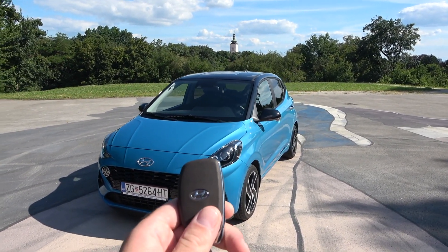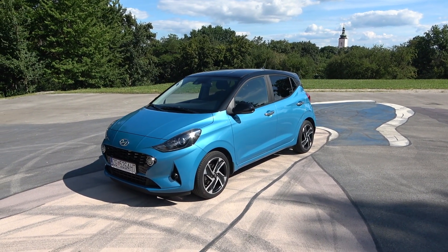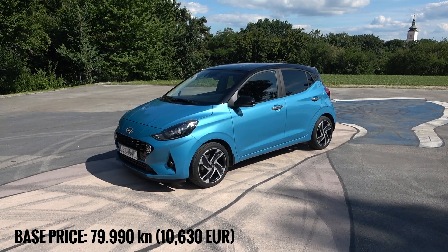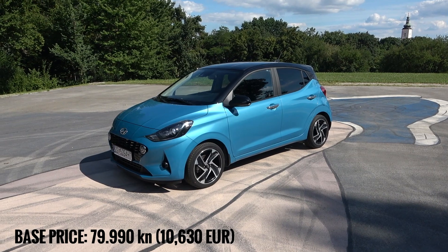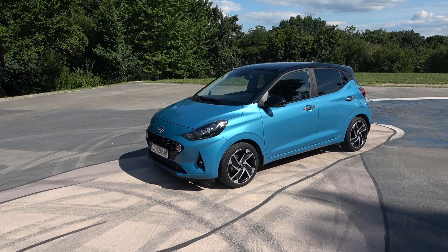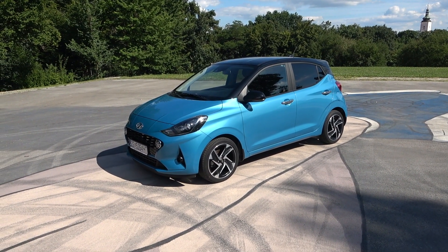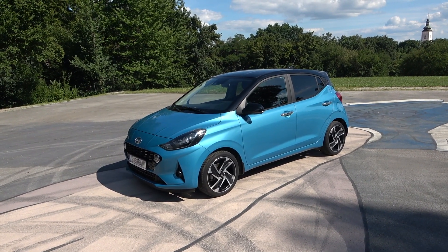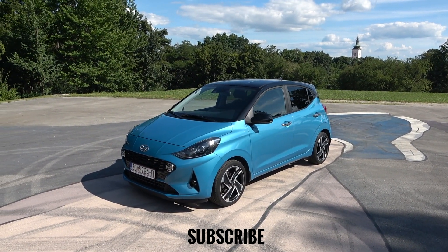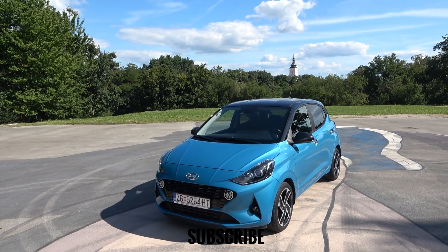We've come to the end of this review. I have the new key here — very nice design. In terms of pricing, the base price in Croatia starts at 79,990 kunas, which is great value for money. This particular top-trim model with the stronger engine is more expensive; the exact price and full price list will be in the description. Thanks for watching — subscribe to the channel for the upcoming point-of-view drive and night drive.